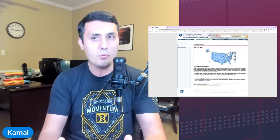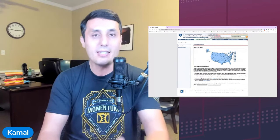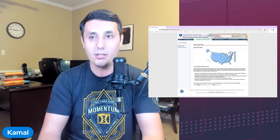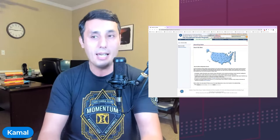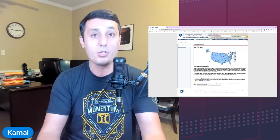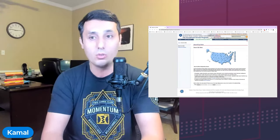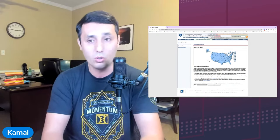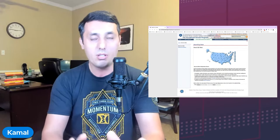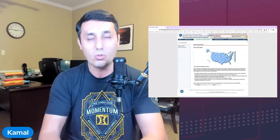Nowadays it seems like we all are struggling finding loads. We did a really in-depth load board training with Michael — he's from DAT — and he did a phenomenal job demonstrating how you can optimize a load board. So if you missed that, you can look up the video on how to optimize your load board. This live training is specifically for box truck owners and sprinter van owners.